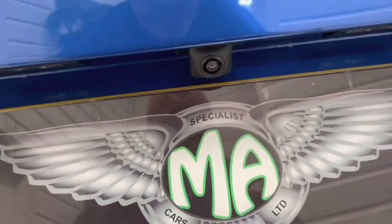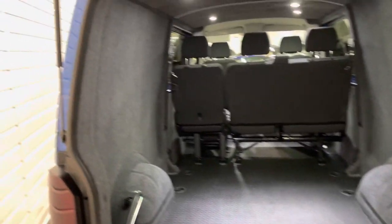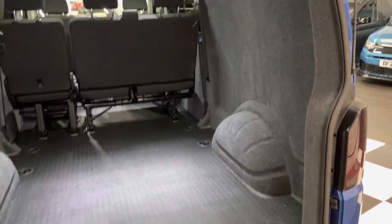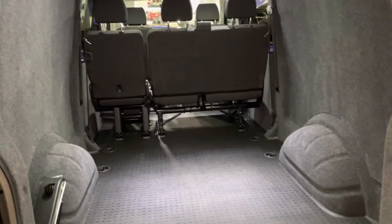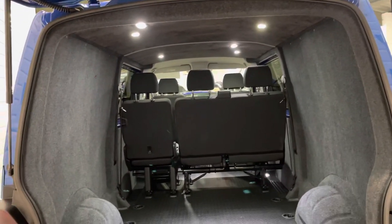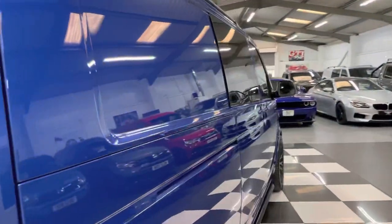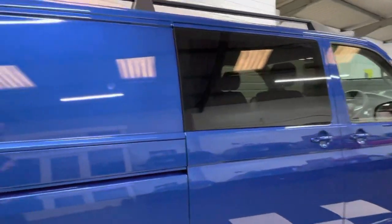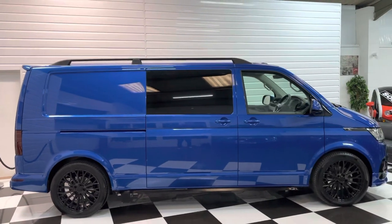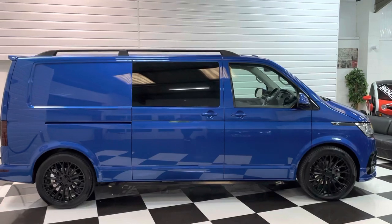You can see the little reversing camera there. There's a huge rear area in these long wheelbases — 40 centimeters more than in the short. You can get adult mountain bikes in straight on without having to take a wheel off, all you do is turn the handlebars and you can stack them up. It looks really well from the side with that slight lowering and all the styling bits — Ravenna Blue is a nice bright color to really make it stand out.